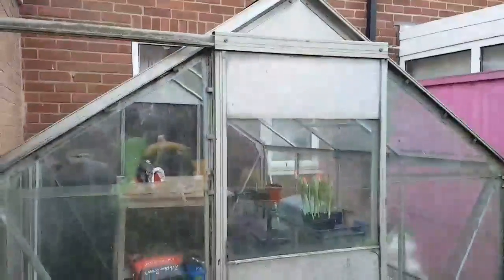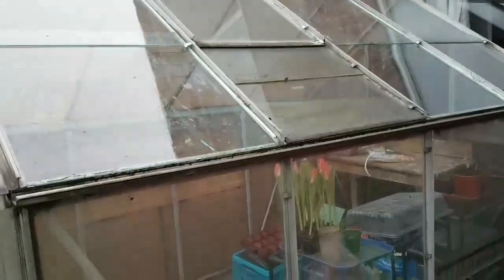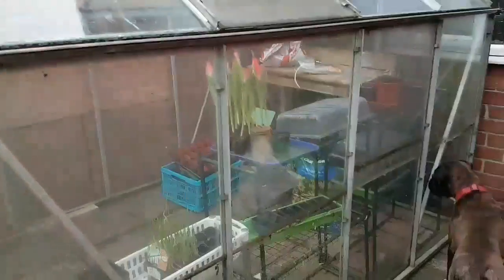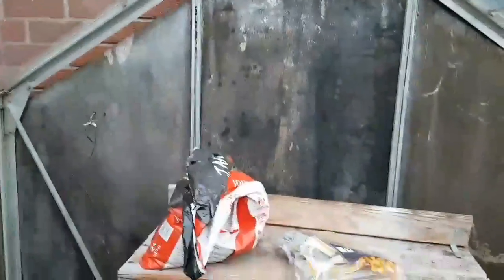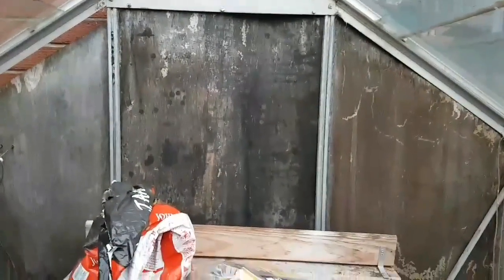Here we are folks, drum roll please - this is the greenhouse! So we decided to put it on the patio in the end. It's not going to get sunlight all day long but it's the most practical place for us to put it as a family. So it's an 8x6. It's a bit shoddy, needs a bit of loving. Still got to give it a real big clean, there's a few panels missing here. I was led to believe it had all its glass but all the back's missing. I think I'm just going to get some polycarbonate sheeting for there off eBay for now.